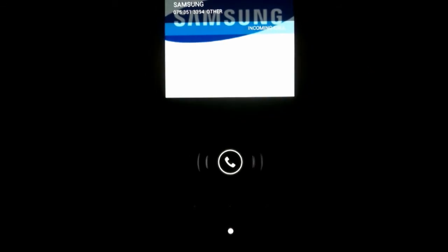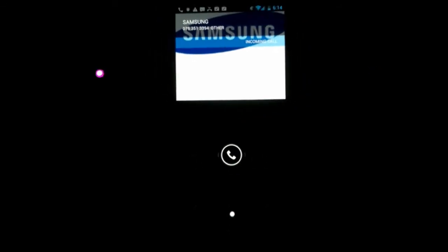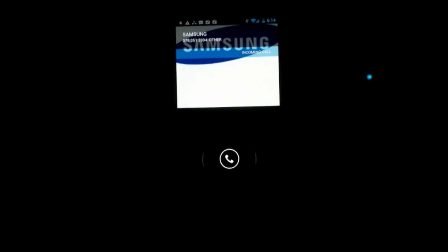The long-awaited LED notification light finally is here. It's a very handy tool. You can differentiate missed calls from Android messages, emails, and notifications depending on the flashing color. You can change the colors of the LED with an app called Light Flow.